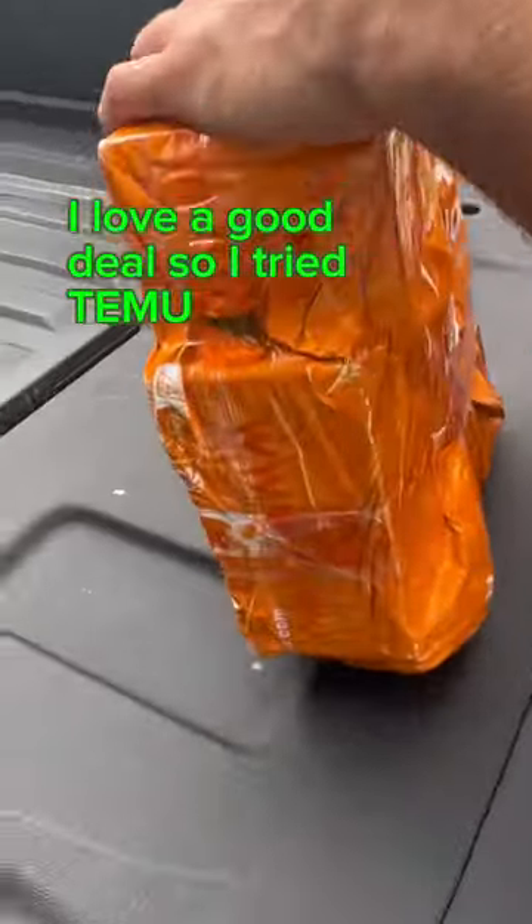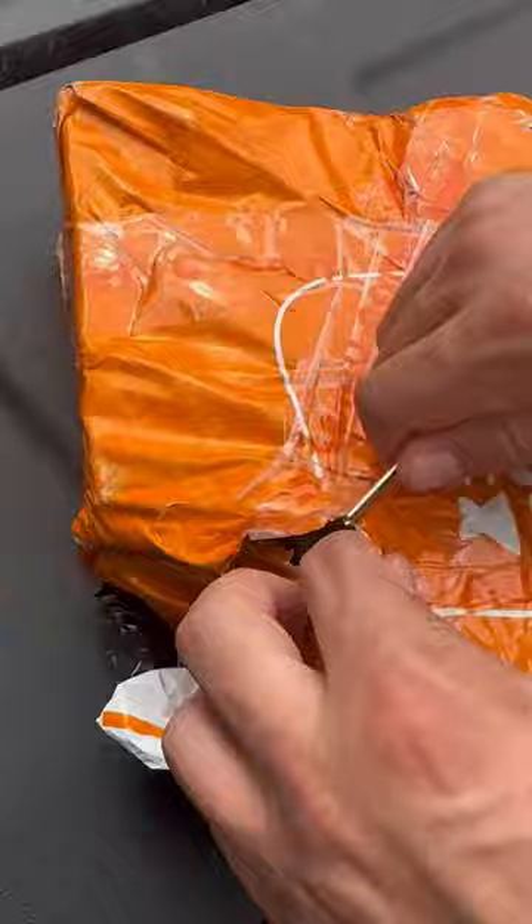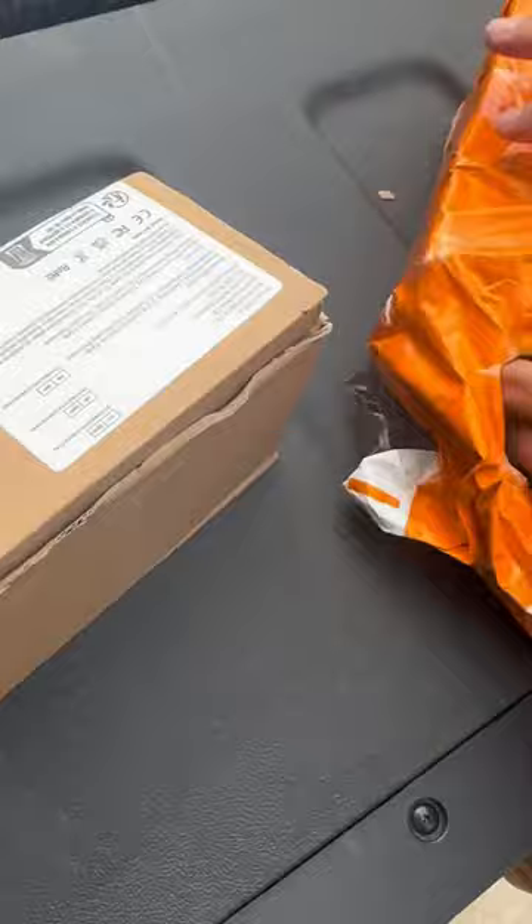I tried out Temu so you do not have to. I received this package in the mail, awfully wrapped — looks like something I would wrap for Christmas. Had to use a key to open it, and upon opening, most of the boxes were very badly damaged or just squashed.